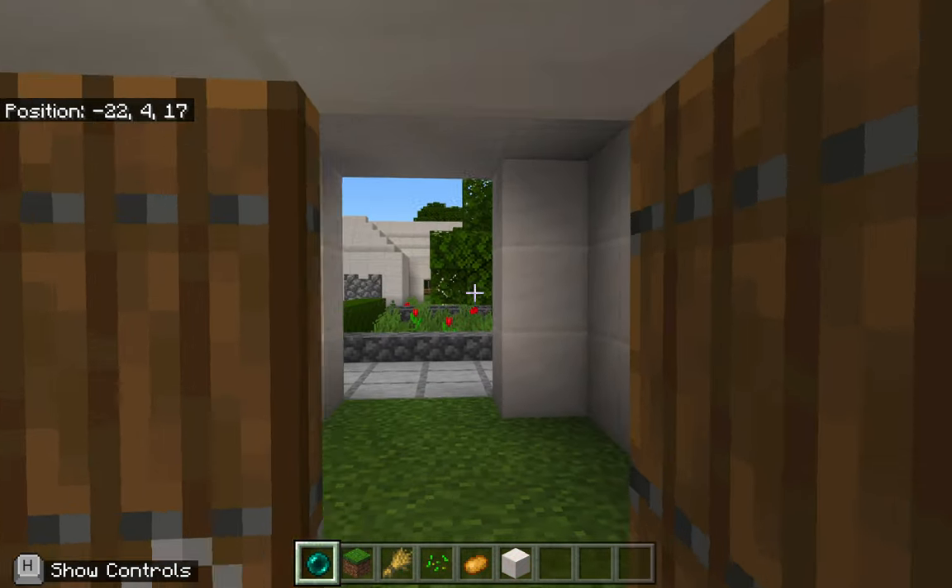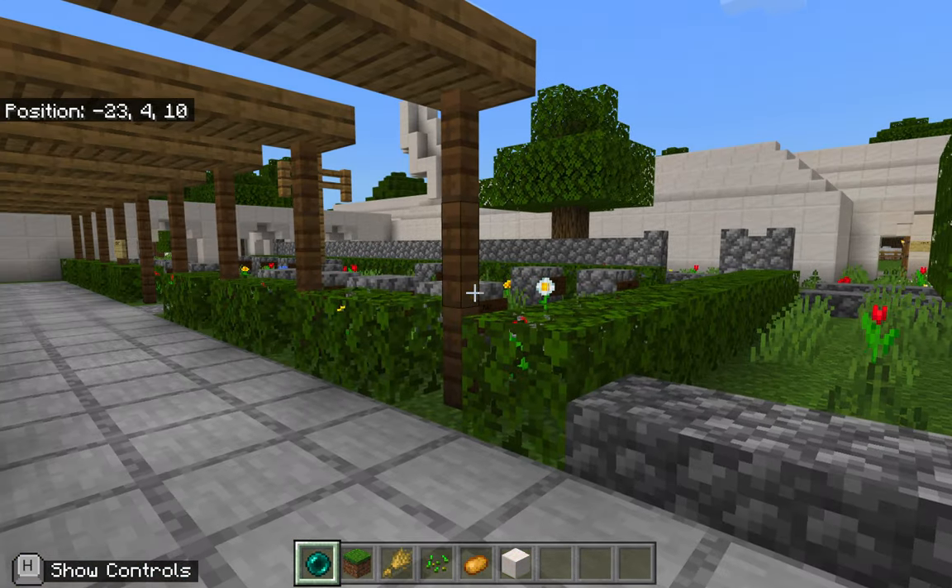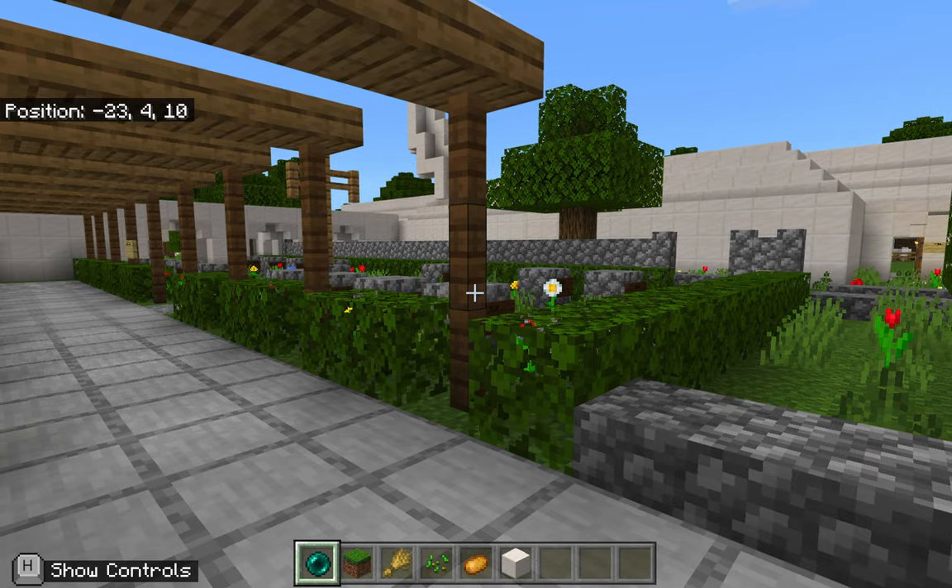Now we go to the cemetery. It holds the resting place of 6,000 California Indians and is the oldest cemetery in Los Angeles.